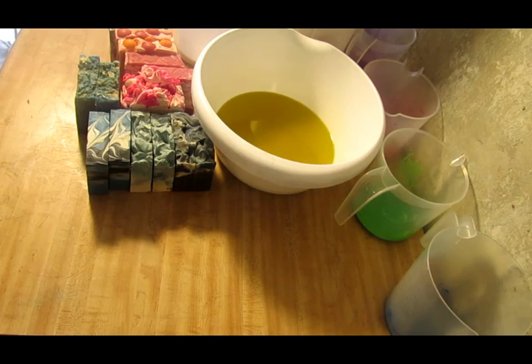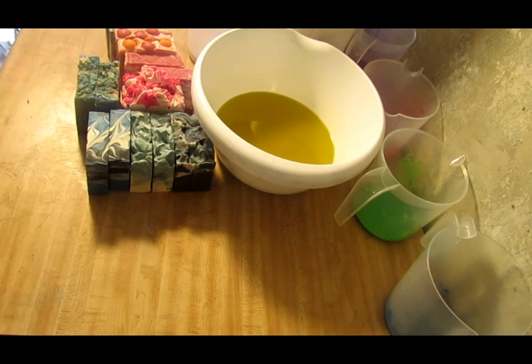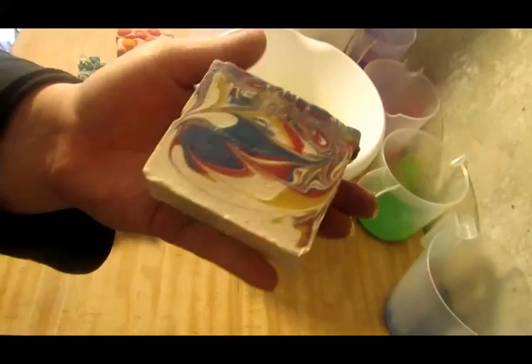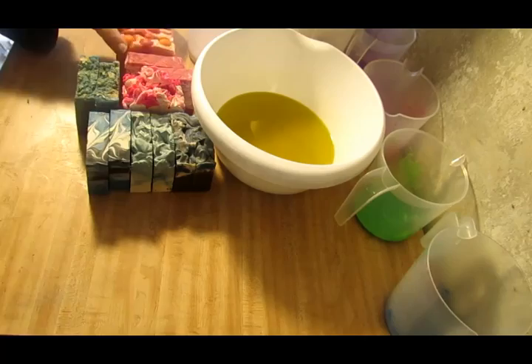Hey guys, Crystal here with Sea Light Candles and Soaps. Before we get started with today's soap, I want to show you guys some new soaps that are up on the website. We've got a couple men's scents, some fun scents, some female scents, and some unisex scents. This one here is Summer Solstice — it's my own scent blend and oh my gosh does it smell good. It's got some fun colors, and this one is Summer Solstice, up on the website.